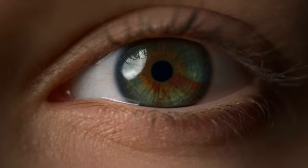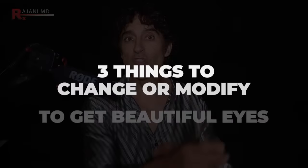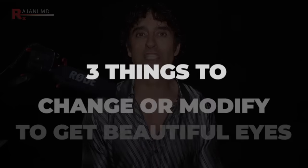Have you ever wondered why some people just have the most beautiful eyes? It creates an attractive look for their overall appearance and their vibrance. They look awake, they look rested, and they look healthy. Other people, the under eye, the area above the eye, just looks a little tired. It looks a little aged, and it really bothers people. Today, I'm going to tell you three things — three elements of the eye and things that you can change and modify that you probably have not thought of up until now. They're very important to address.